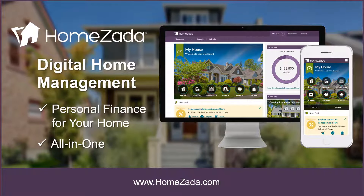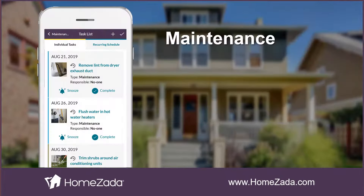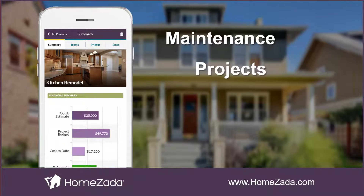HomeZotta is a digital home management app that manages all your personal finances for your home in an all-in-one platform. With a simple sign-up, HomeZotta creates a preventative maintenance schedule and provides templates to manage your remodel projects.